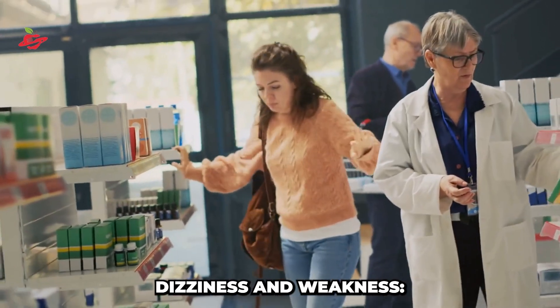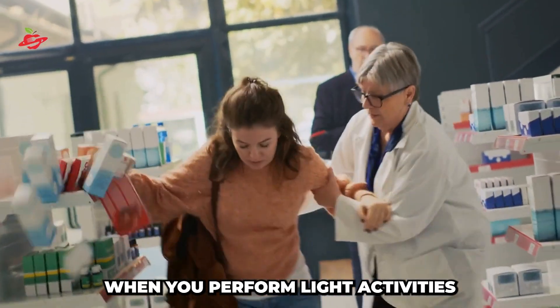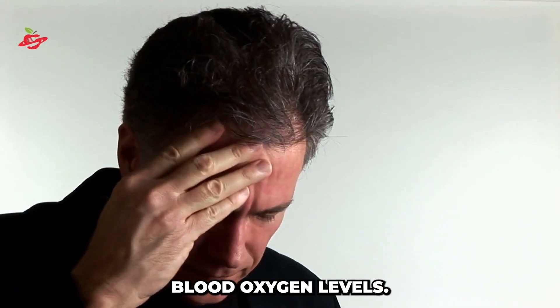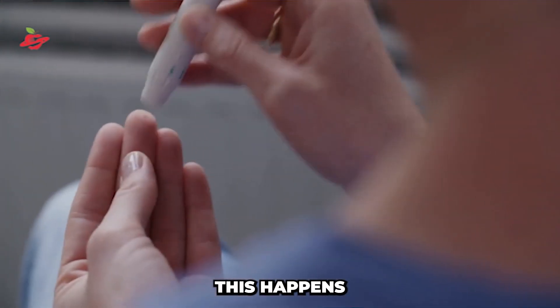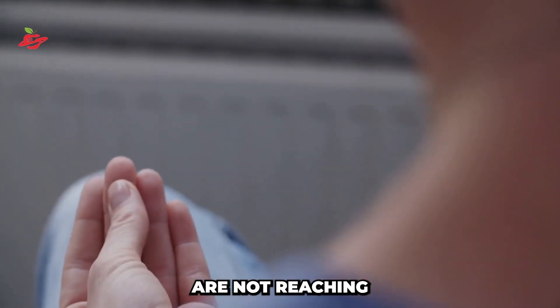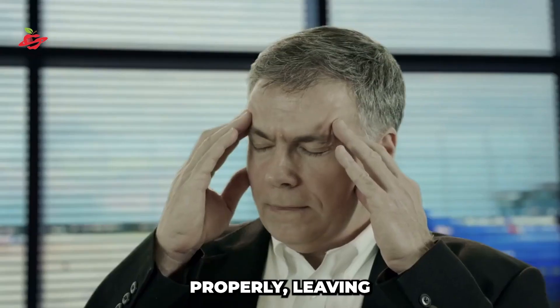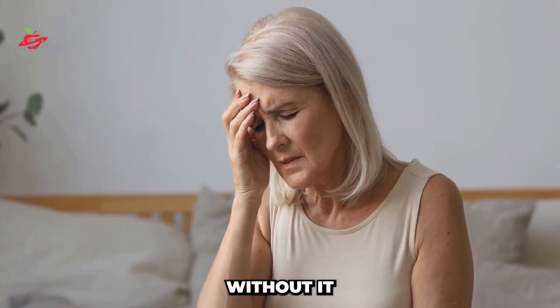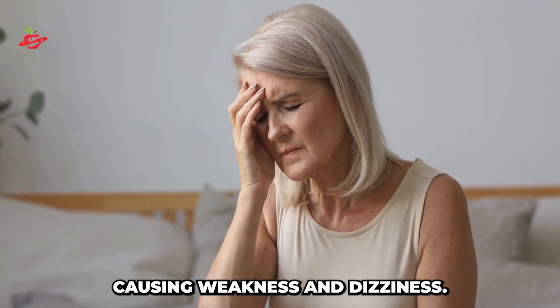Dizziness and weakness. Feeling dizzy or weak when you perform light activities such as walking or standing up is a common sign of low blood oxygen levels. This happens when the oxygen levels in your blood are not reaching your muscles properly, leaving you feeling lightheaded and weak. The muscles need oxygen to function properly — without it, they start to fatigue, causing weakness and dizziness.